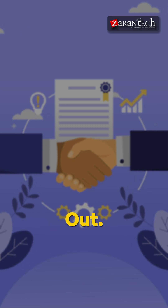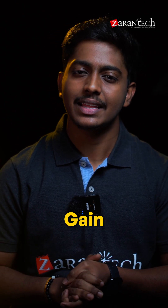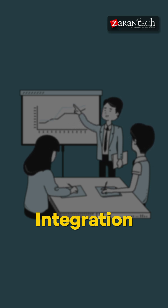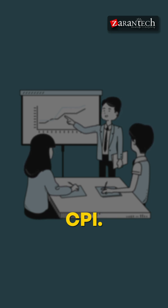And lastly, number six: gain real-world experience. Work on custom projects, CI/CD pipelines, and integration tools like PIPO or CPI.